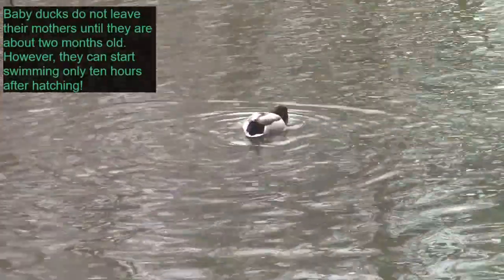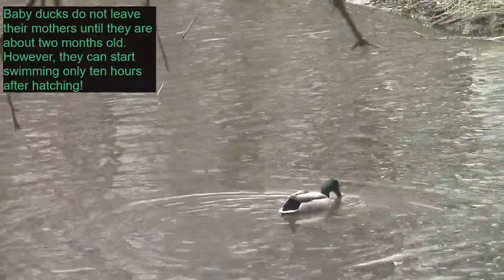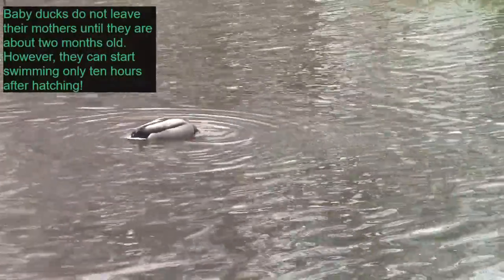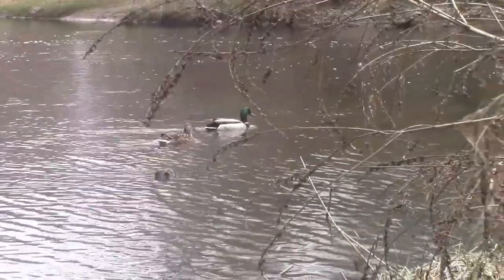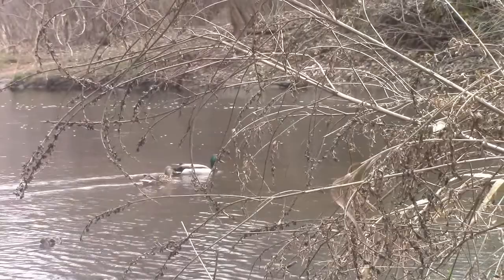So they might be guarding a nest somewhere or preparing to build one. We've got an even closer shot of our ducks now.